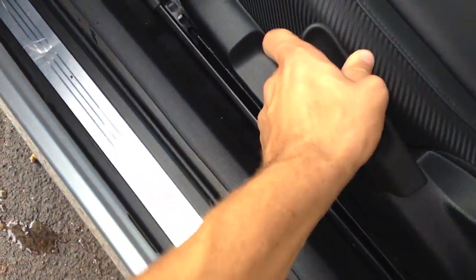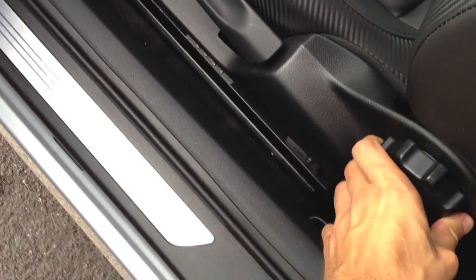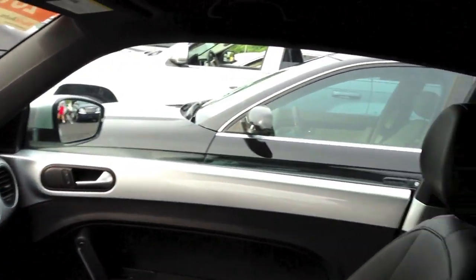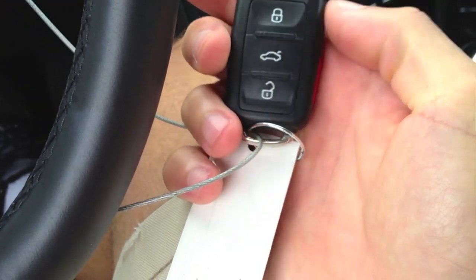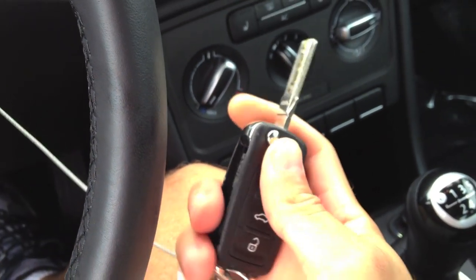This handle is to adjust for more thigh support and the seat height. The backrest reclines right there. Lumbar support as well. You can see the rest of the interior — it's a welcoming update, much more roomy. The key fob: lock, liftgate release in back, unlock, and panic on the side. Push this little button — voila — key flips out.